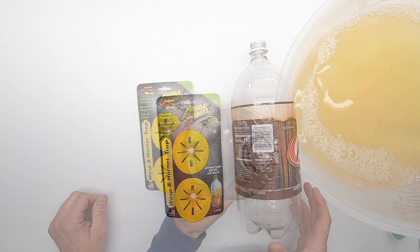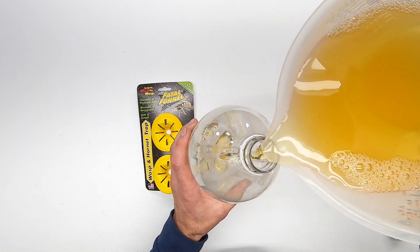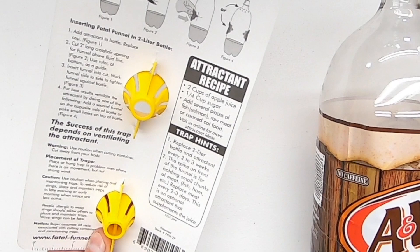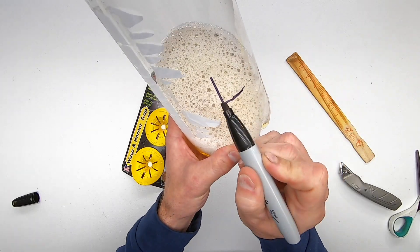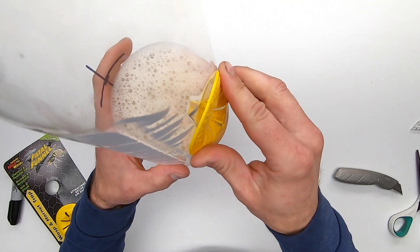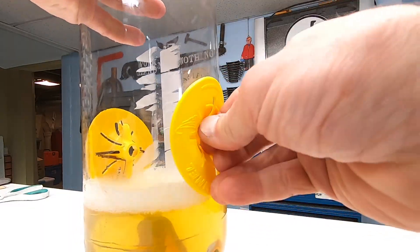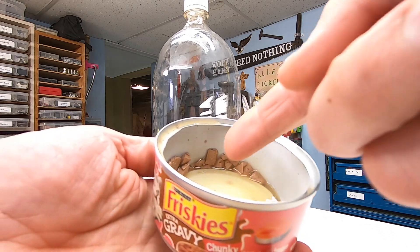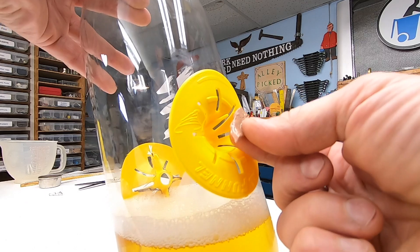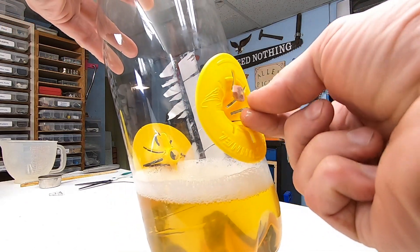You use a two-liter bottle with two provided inserts. The attractant recipe for this calls for apple juice and sugar. Simply cut a slit on each side of the bottle and insert the yellow funnel clips. There's also a plastic pin sticking out for an optional piece of meat, which I'll borrow from my cat.